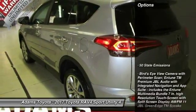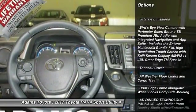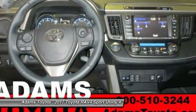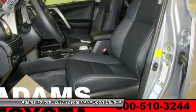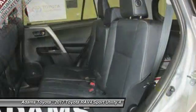Here are some of this vehicle's great options: lane departure warning, stability control, power lift gate, keyless entry, steering wheel audio controls, navigation system, traction control, all-wheel drive, backup camera, anti-lock braking system.